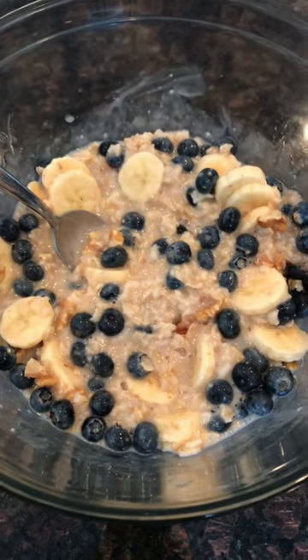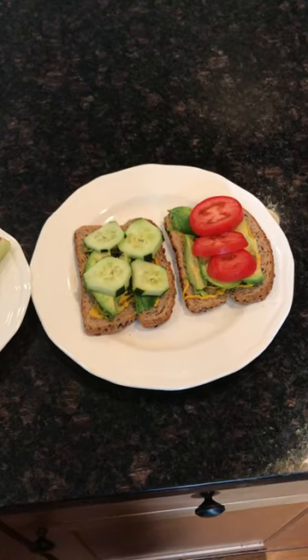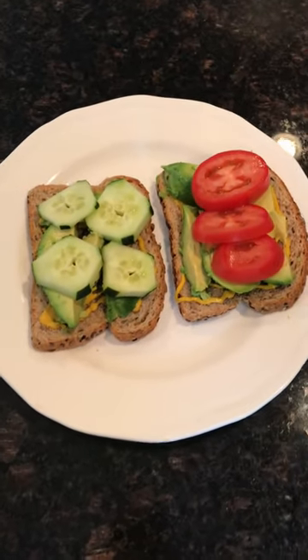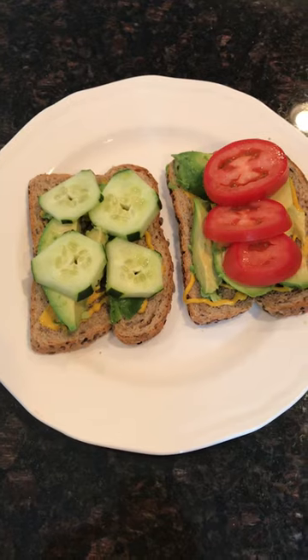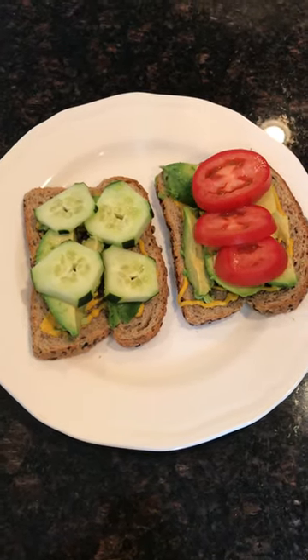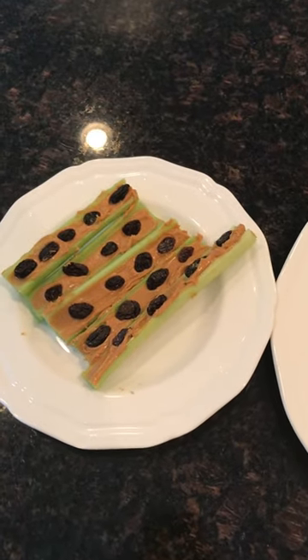That was a good way to start out the food. Then I let that digest a little bit and had a sandwich on whole grain Dave's bread with mustard, avocado, tomato, and cucumbers. With that I had a little side of celery with some peanut butter and raisins.